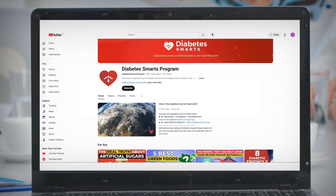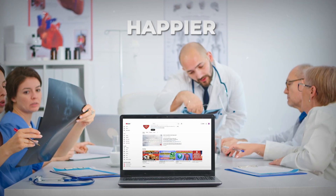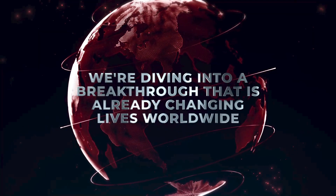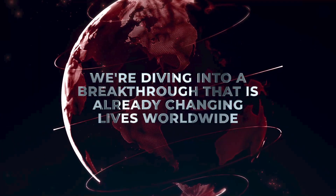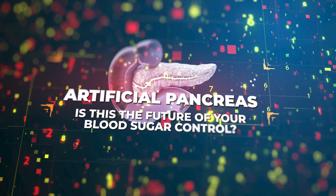Welcome back to the channel where we break down the biggest health innovations that help to make your life happier, longer, and smarter. Today, we're diving into a breakthrough that is already changing lives worldwide — but can it help you? The artificial pancreas. Is this the future of your blood sugar control?